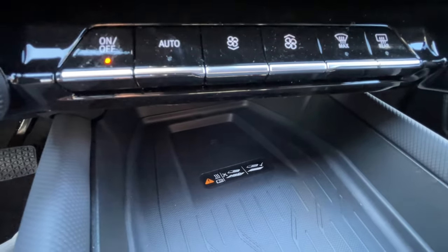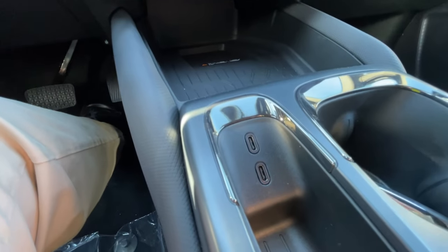Below that, we have a wireless charging pad. In the center console, you can find two USB-C charging ports and the rear-view mirror camera.